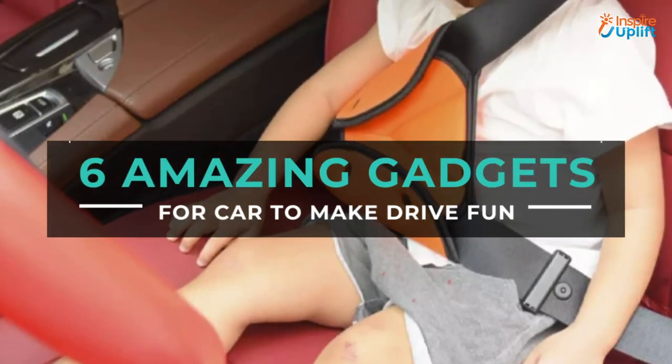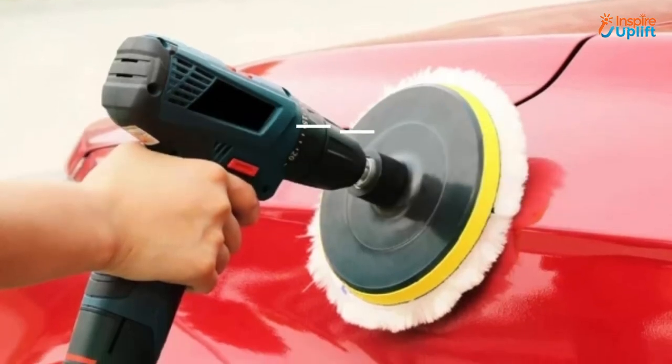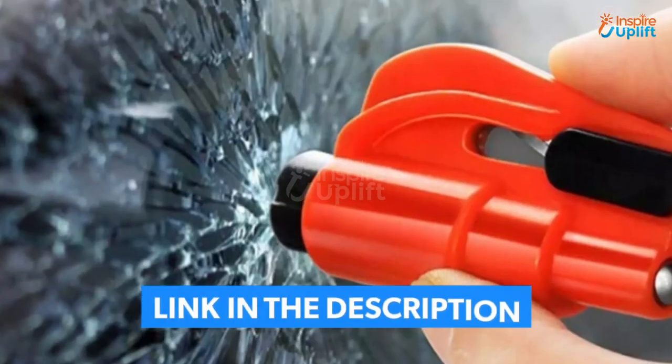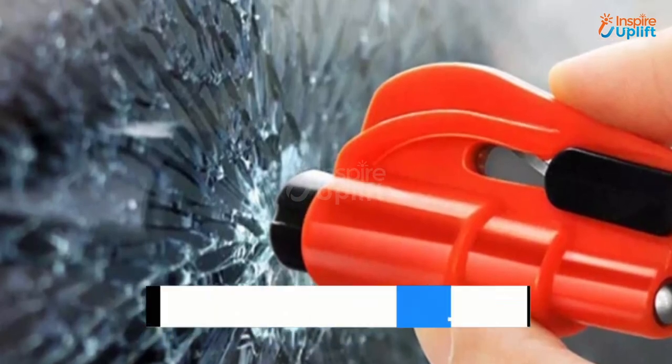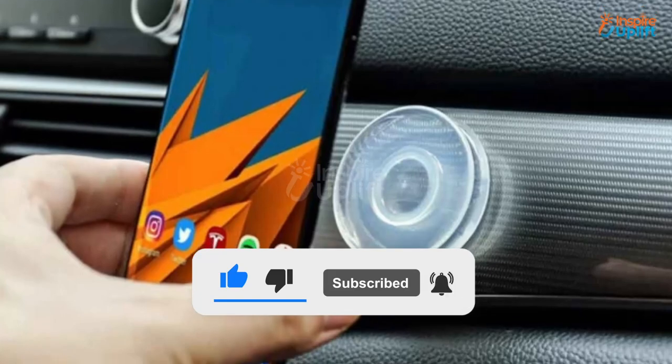Hello guys, in this video we will review 6 amazing gadgets for car. These car gadgets are necessary to have inside your vehicle to enjoy a comfortable ride. Check the links shared in the description box for more details. Before moving on, subscribe to our channel and press the bell icon for new video updates.